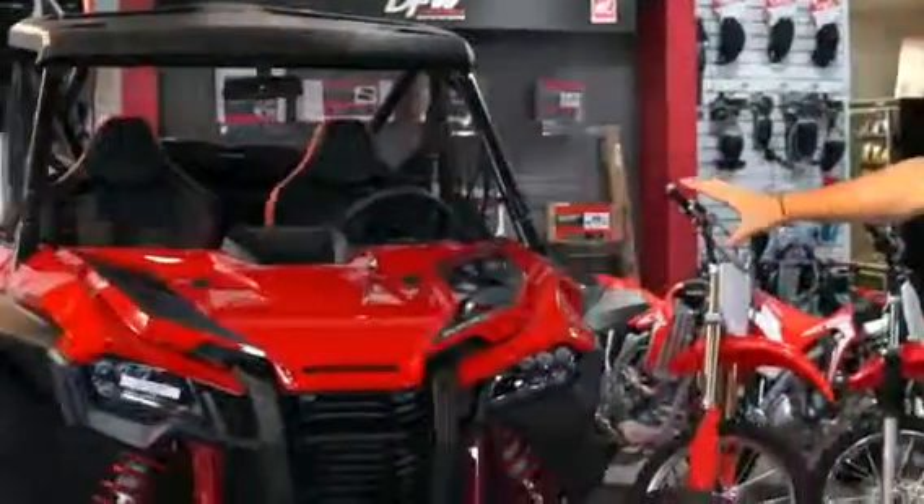Do you want to trick out a sport vehicle? Come see us at DFW Honda. In our showcase today, we have a brand new 2019 Talon R.